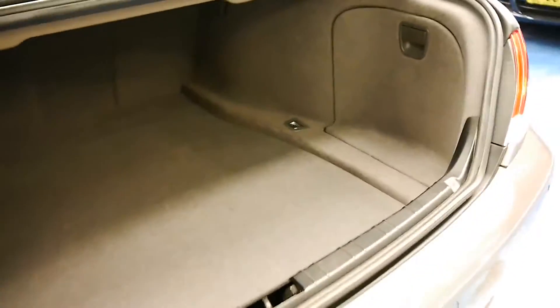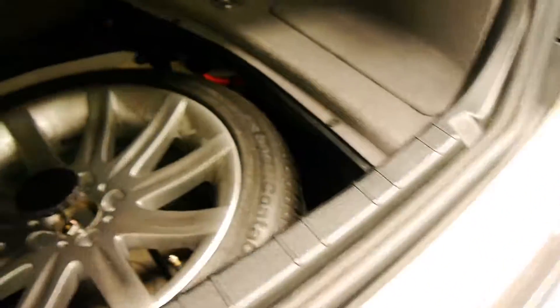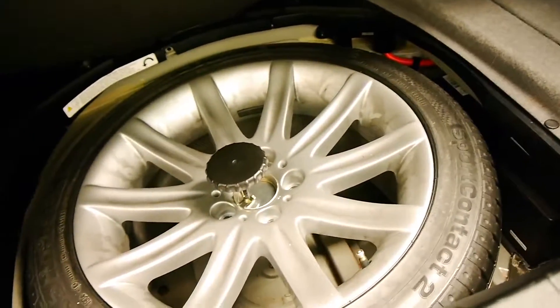It doesn't have an electric boot, however when these 7 Series get to this age, it's generally a good thing. It's nice and clean, doesn't have any sand in it or anything like that. It's a full-size spare.